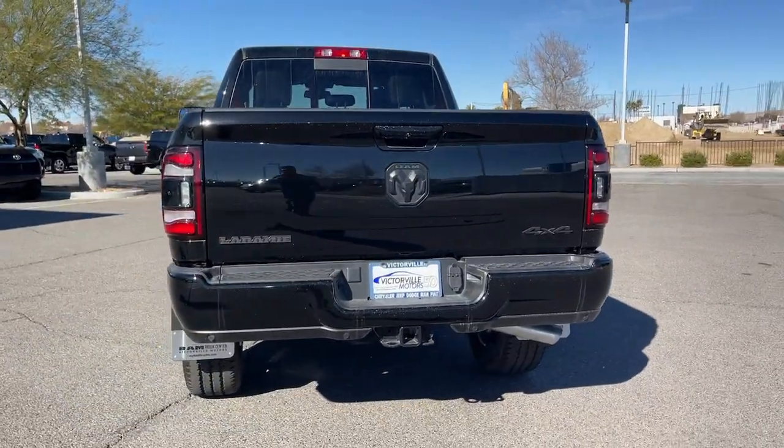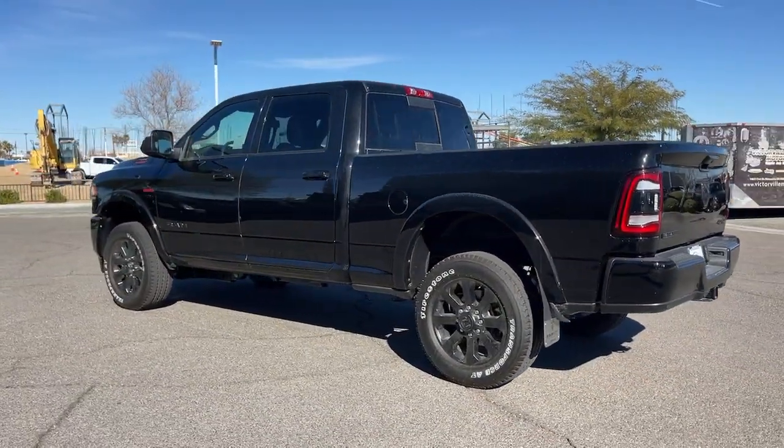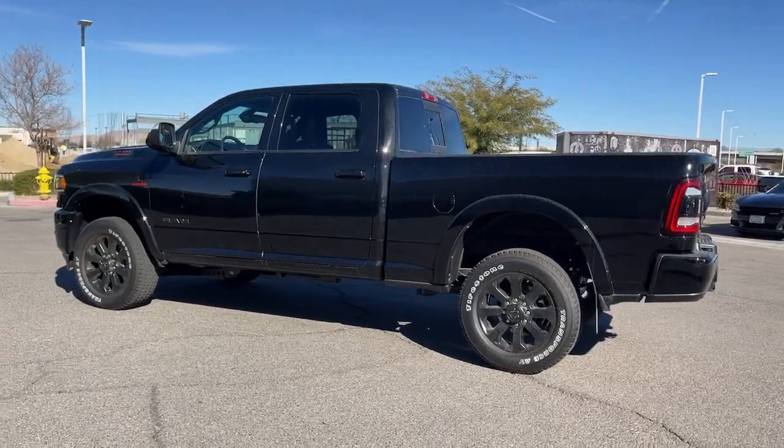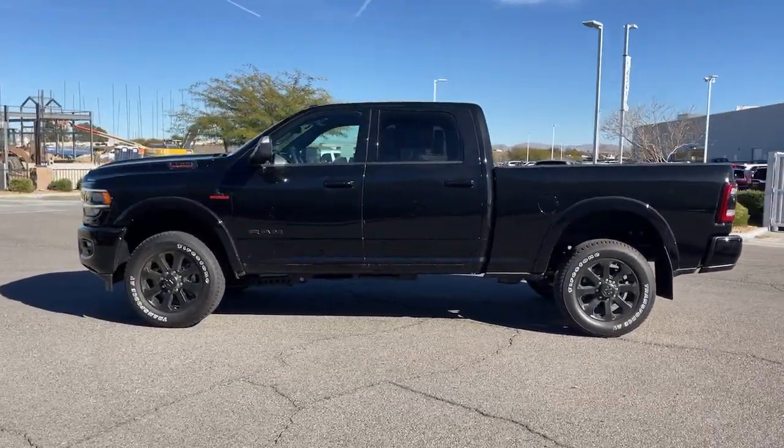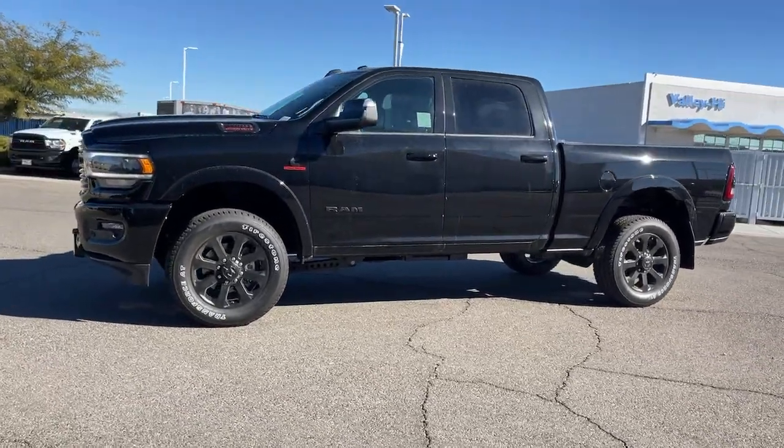These are just some of the great options this vehicle comes with: keyless entry, navigation system, keyless start, premium sound system, heated mirrors, bed liner, backup camera, heated rear seat, power passenger seat, fog lamps.